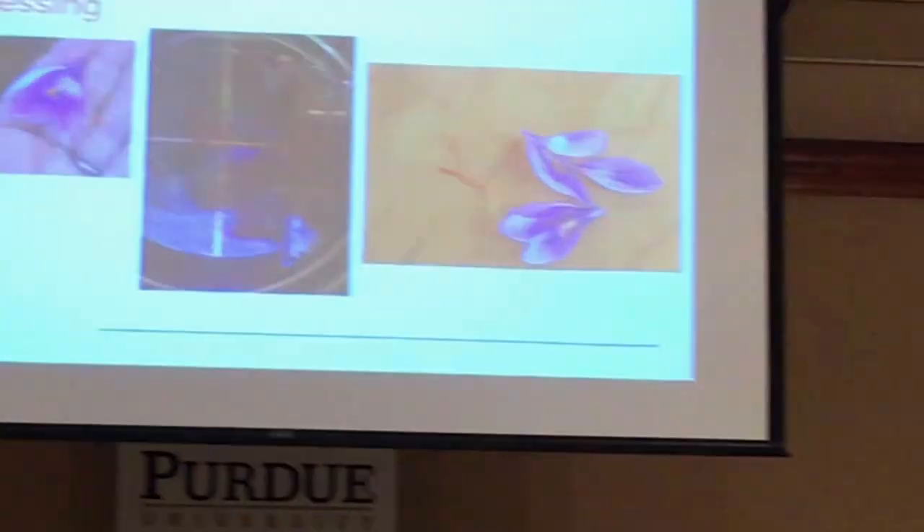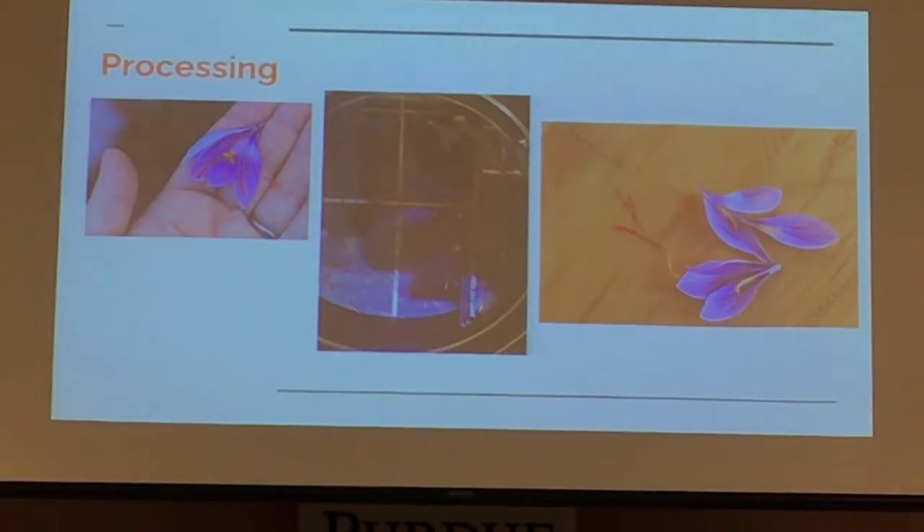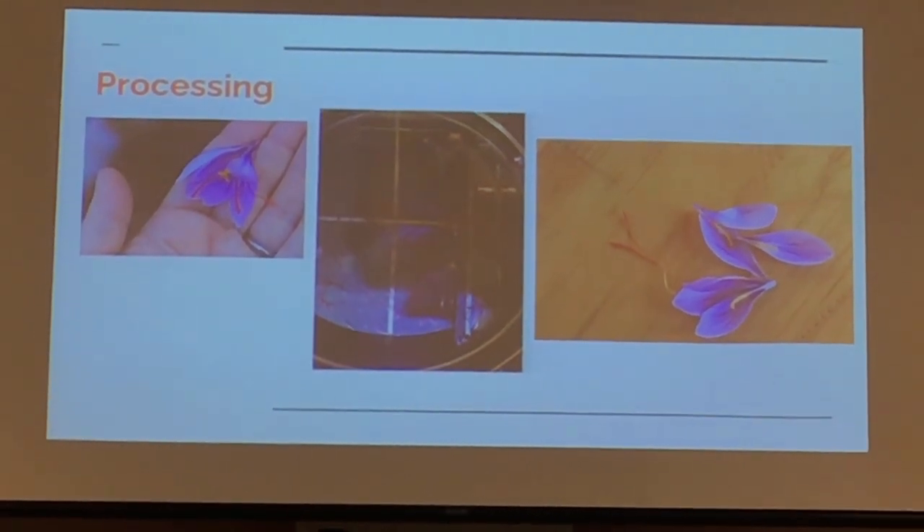The harvest involves harvesting the whole flower — it doesn't have to be fully open, just fully emerged — and bringing those to a central processing place so you're not losing the stigmas, which are extremely tiny and susceptible to being blown off your workspace. You separate the stigmas from the flower, then trim the white and yellow parts off, because those add to the weight of your product but don't contribute anything to the taste.